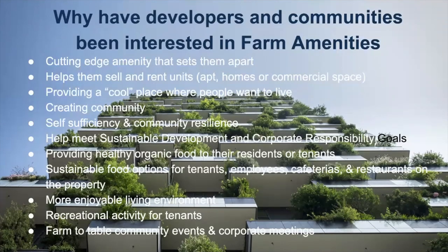Farm amenities create community — self-sufficiency and community resilience are great reasons to have one. They help meet sustainable development and corporate responsibility goals, like at O'Hare Airport, and provide healthy, organic food to residents or tenants. They're a great way to have food in cafeterias or restaurants on the property, create a more enjoyable living environment, and offer recreational activities for tenants.